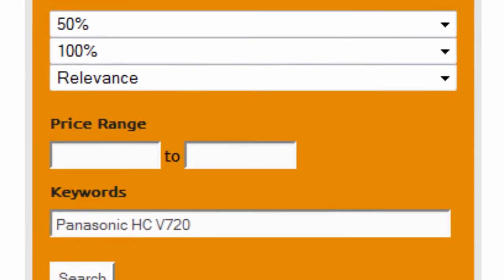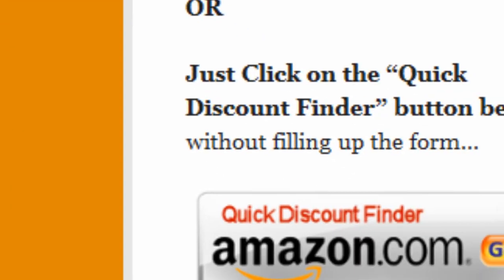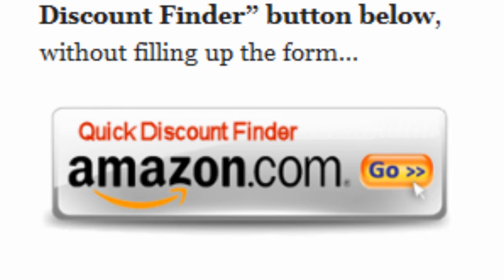Finally, enter Panasonic HC V720 as keywords and click on search. Or you can just click on the quick discount finder button without using the form.